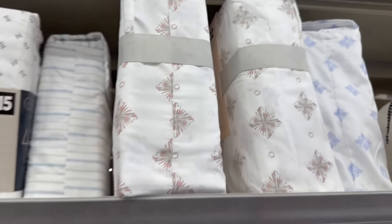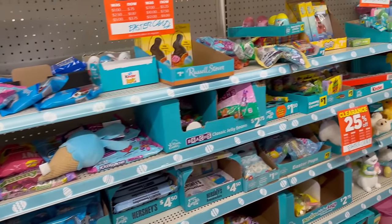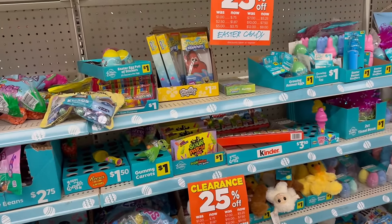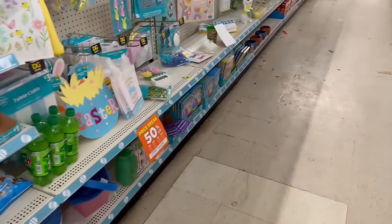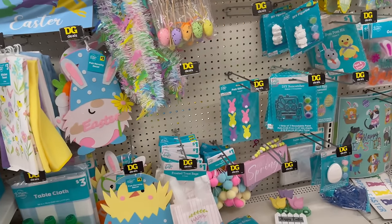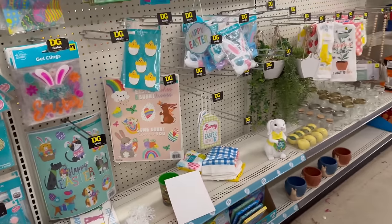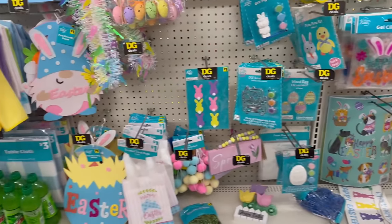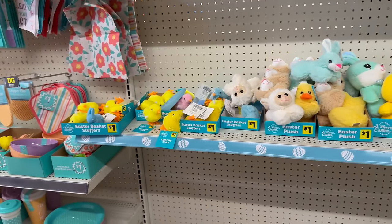Okay, so we're looking over in this area because I wanted to show you guys the sales that are going on. They are doing fifty percent off and twenty-five percent off. The twenty-five percent off is on all the Easter candies, and over here is the fifty percent off Easter finds — they've got a great selection of good stuff. I did a full walkthrough video on this area, which will be down in the description box. My channel is all about bargaining and finding those great deals.